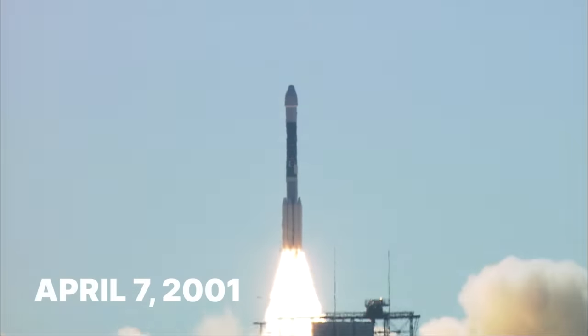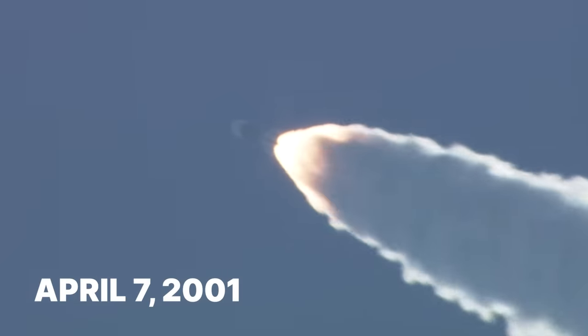Odyssey has been going strong for 22 years. We have ignition and liftoff, carrying NASA on an Odyssey back to Mars. That makes it the longest-lasting spacecraft that has ever been sent to visit Mars.